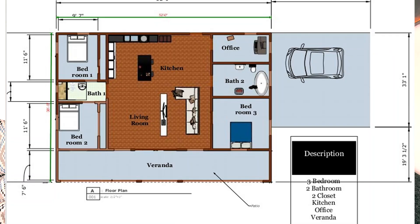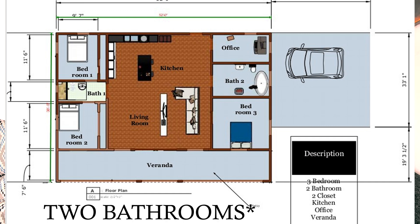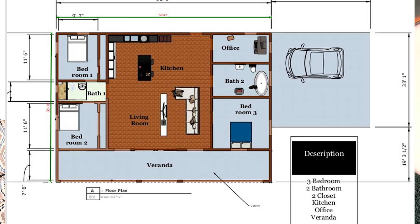In this video, we'll be looking at this three-bedroom house. It includes three bathrooms, two small closets, kitchen, living room, small office, and a veranda. There's a small carport on the right side, but I didn't include it in the costing.